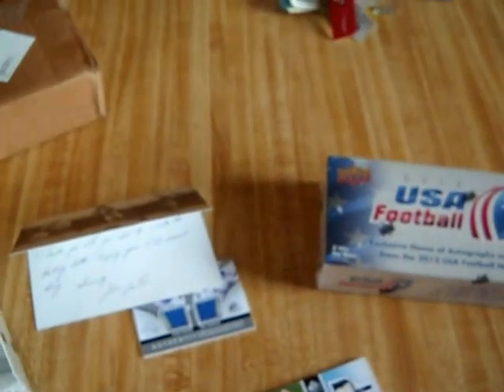Guys, if you want to know more about it, I'll leave a link in the description of the video. I'll bust this stuff and post the hits after I do that. That's all I've got — once again, thanks Chris, thanks Upper Deck, you guys rock.